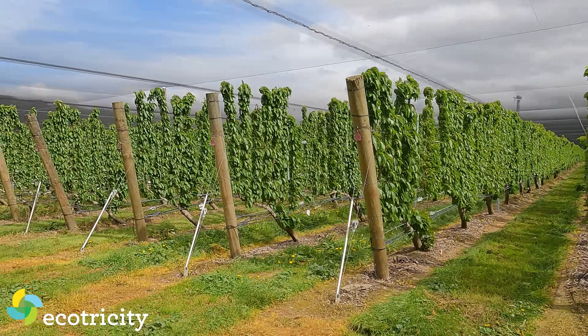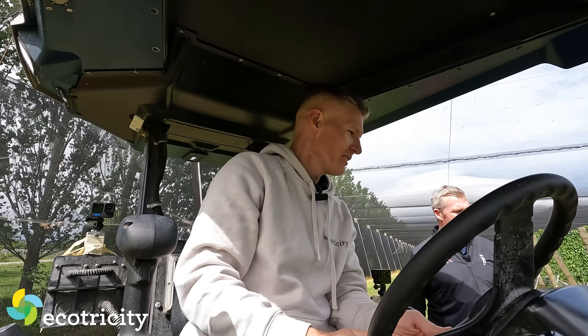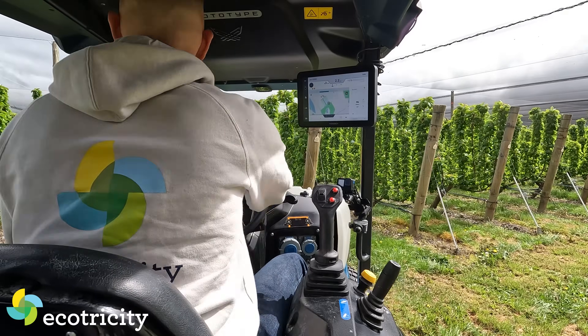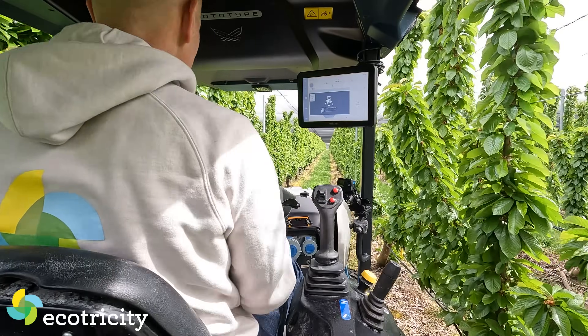So now we just pick another row, go down again. We're back in the row. Now press row follow, let it do its driving again. Now I can continue talking.